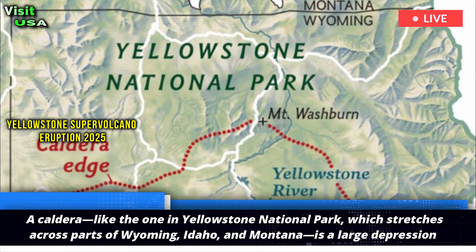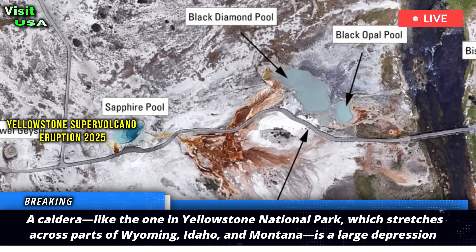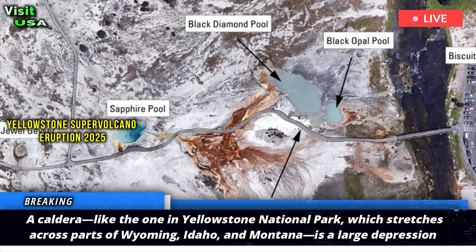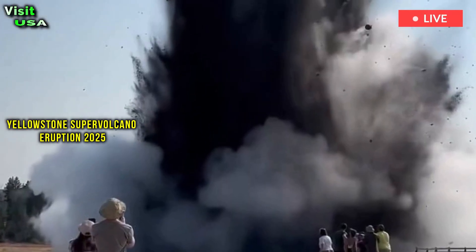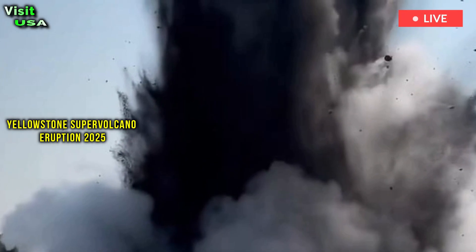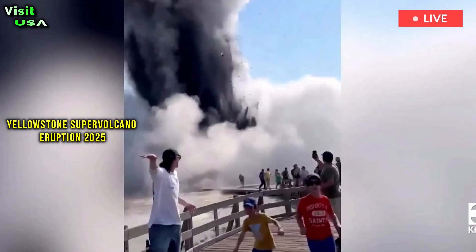A caldera, like the one in Yellowstone National Park which stretches across parts of Wyoming, Idaho, and Montana, is a large depression or basin formed when a volcano erupts and the underlying magma chamber empties, causing the land mass above it to collapse. This differs from a volcanic crater, which is formed by an external explosion.